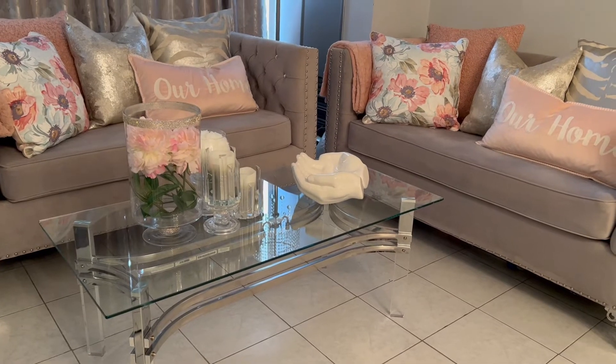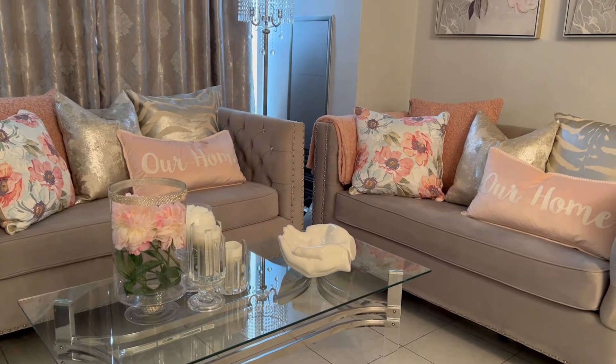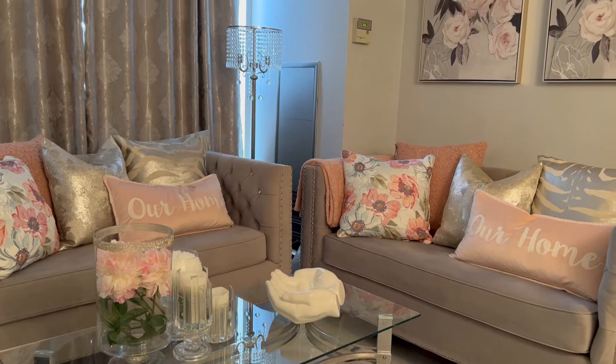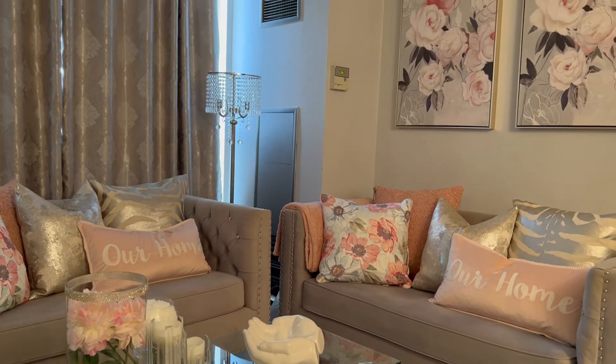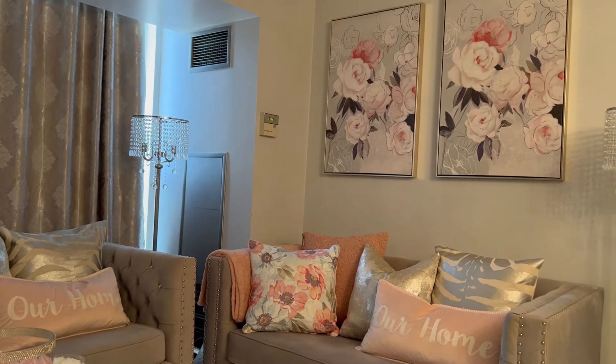Welcome to Home with Simone. My name is Simone and a huge thank you to everyone that supports my channel, whether you're new or an existing subscriber. Today's video is my spring living room tour.